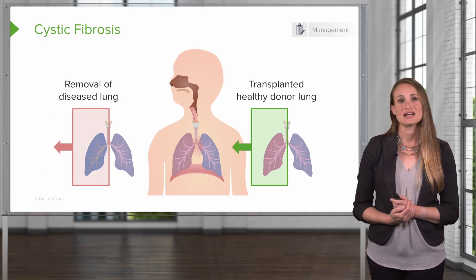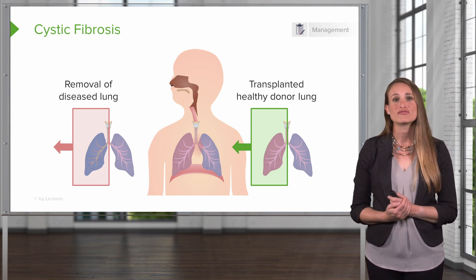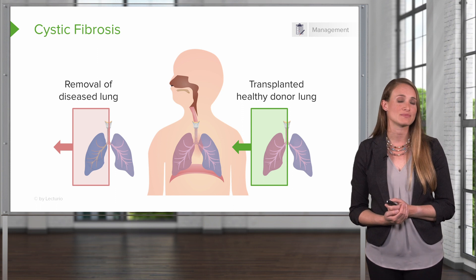Here on the left, you'll see a diseased lung being removed from a patient with cystic fibrosis. On the right, you'll see the new, fresh, donated lung being transplanted into the recipient.